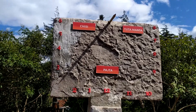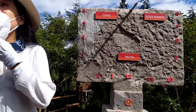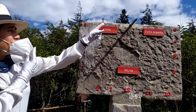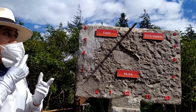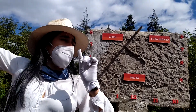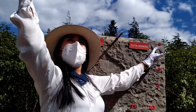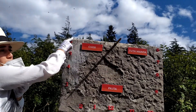Here we have the Anaconda sundial. It's divided into three parts in Kichwa, which is the second official language in Ecuador. Tutamanta means morning, Pachta means noon, and Cheshamen means afternoon. Remember I told you we have 12 hours a day? At 6 a.m. the sun rises and the first shadow is born in the east. The sun continues its path, and at 6 p.m. we have the last shadow.